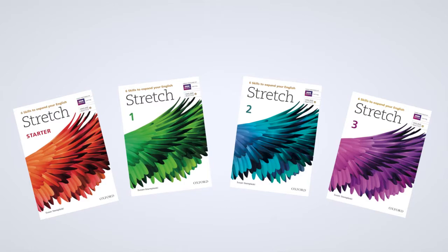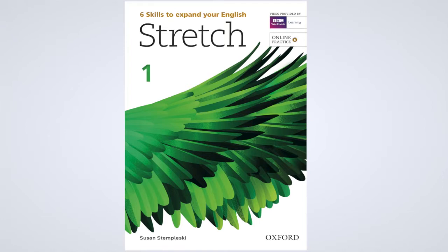Introducing Stretch, an integrated skills course from Oxford University Press that teaches six skills to expand your English.